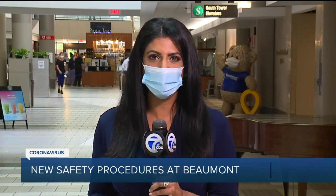Members of the media have not been inside Beaumont Hospital in Royal Oak since the pandemic started back in March. But now they've opened their doors to give us an idea of the changes they've made to keep visitors, patients, and employees safe.